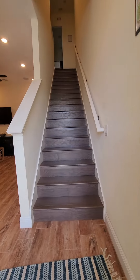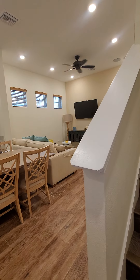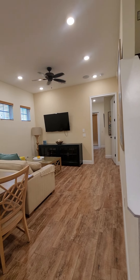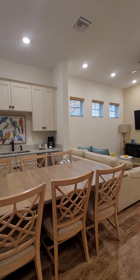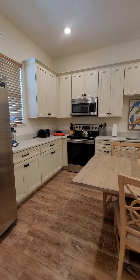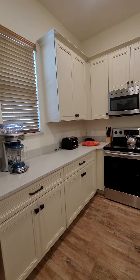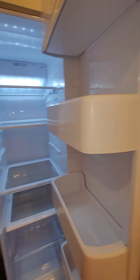Alright, let me walk through the final walkthrough video. Okay, everything's emptied out and clean.